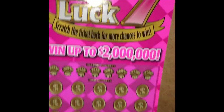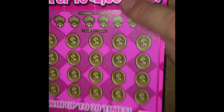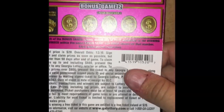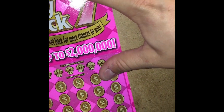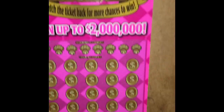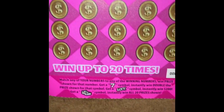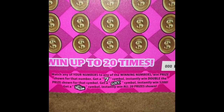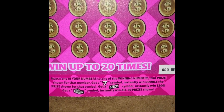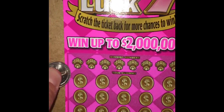This is the Lucky Lady 7 — a $20 ticket. I don't even know the odds. This is ticket 000. Odds are one in 3.19. There's a back scratch, and we are looking for our numbers to match. A seven symbol wins double the prize, a luck symbol wins $200, and a stack of cash wins all 20 prizes. Let's do a symbol search.